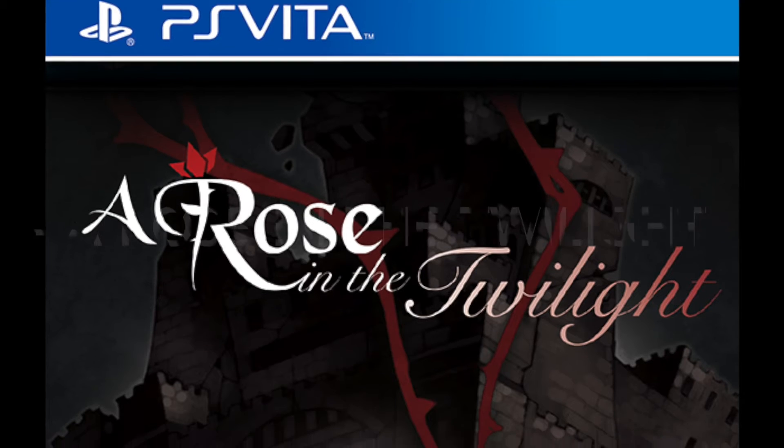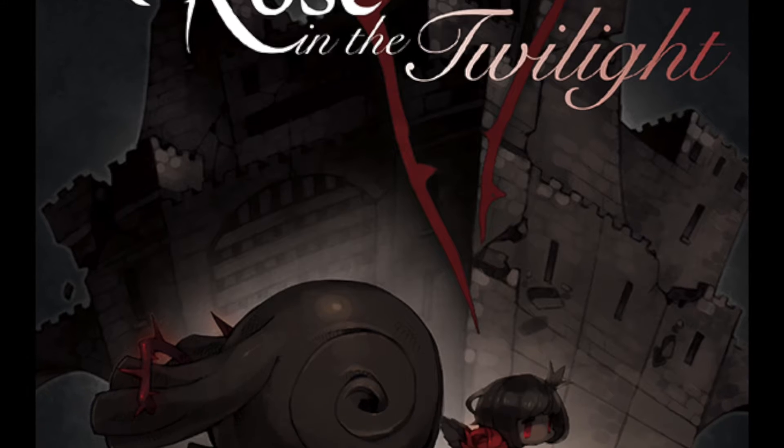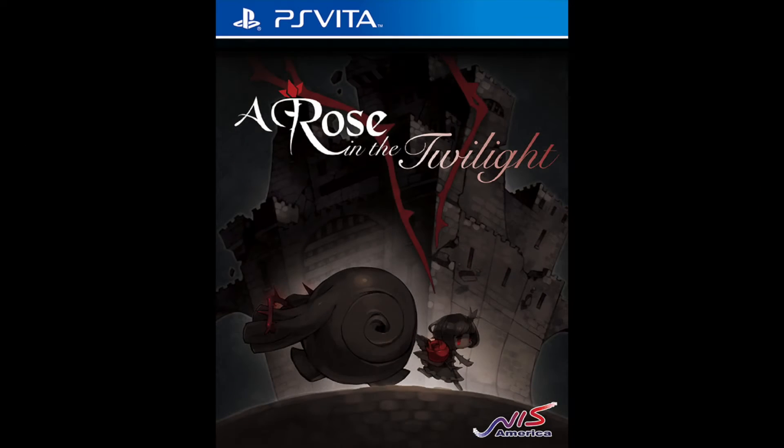Number 8: A Rose in the Twilight. The atmospheric puzzle game A Rose in the Twilight seemed to have a very small print run from NIS. It sells these days for around $90 for the standard version.